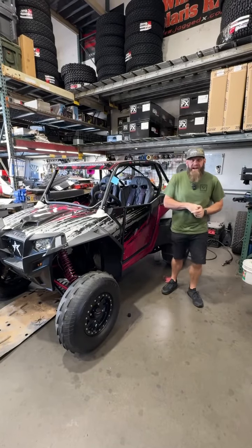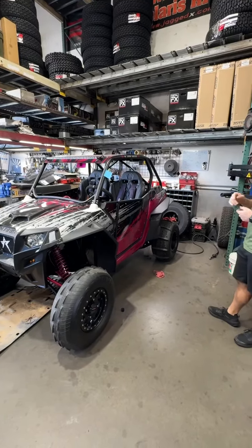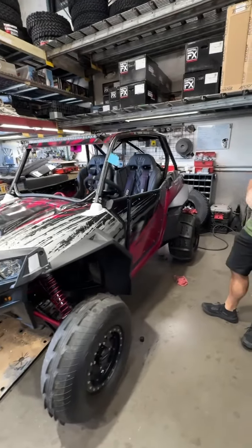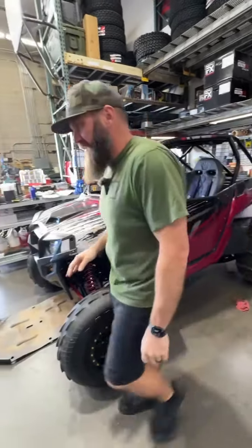Hey everybody, it's Tuesday Shop Walk Time here at Jagged X. This is the second 900 that we talked to you about yesterday — it matches the white and red one that we worked on yesterday. Really cool. Probably some of the cleanest 900s out there. No offense to anybody else that might have a 900, but just really, really cool cars that we're working on for the Van Ness family.